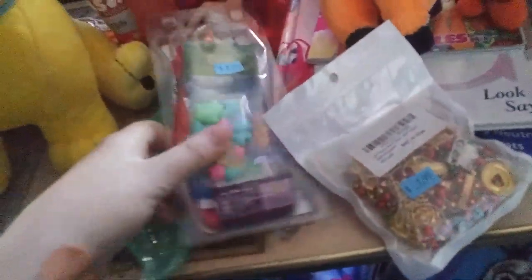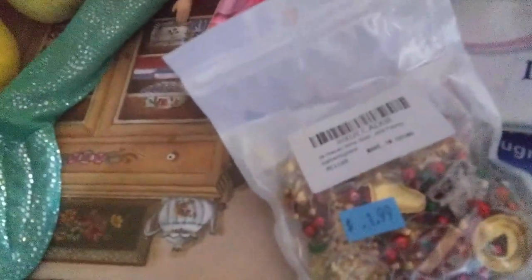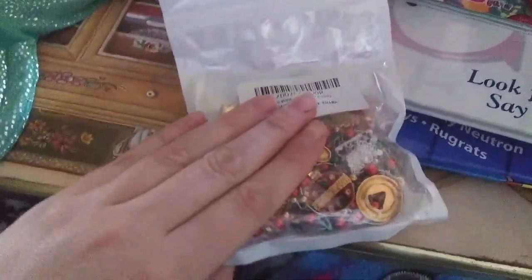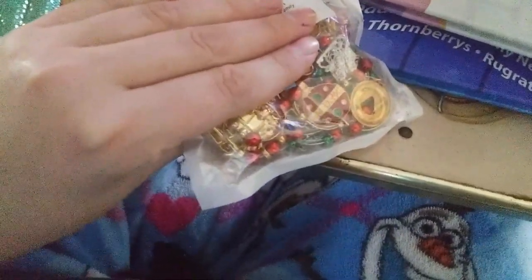And next I got Beanie Babies right here. These are the religious ones — oh yeah, it's a religious one. Oh, cute beans. And here are some more Christmas ones — they are earrings but I can use them as charms for bracelets and stuff, so it's pretty cool. These are the Christmas ones, adorable and cute.